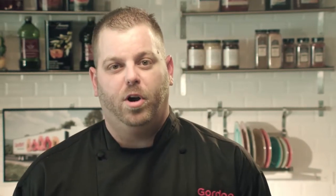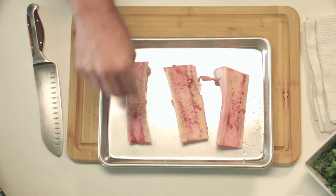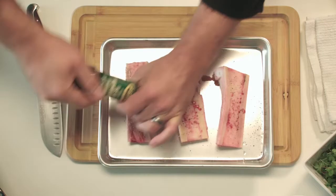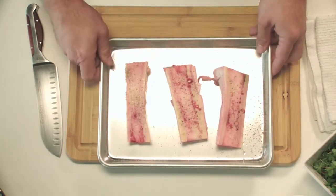Once we've got all of the vegetables done, we want to take some nice beautiful raw canoe-cut marrow bones, season those up with a little salt and pepper, then go over to the oven, put them in, and render down some of that marrow. We're going to use that as the base of our salad dressing when we get done with this dish.